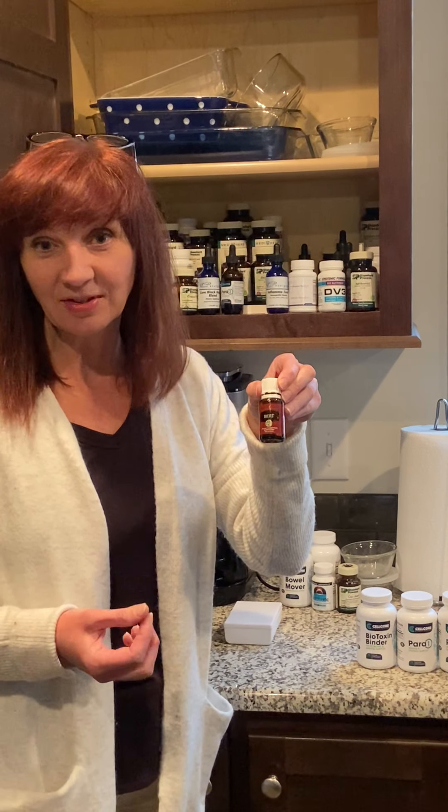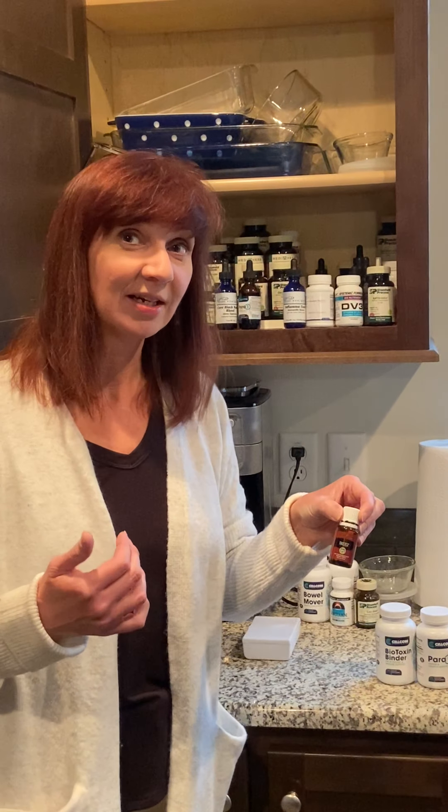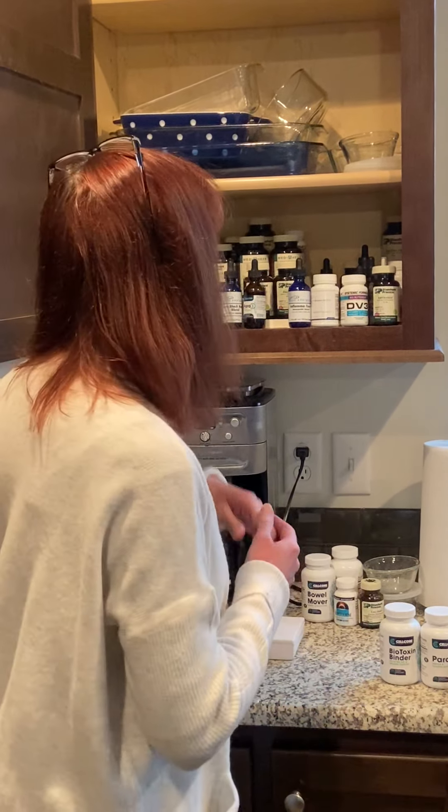I keep and use Thieves. Thieves is an essential oil that can be used internally, topically, or diffused in homes. We use Thieves a lot around here. I love this product.